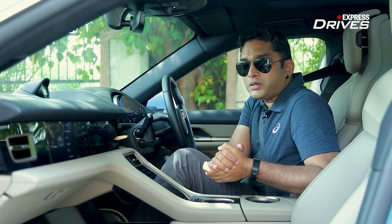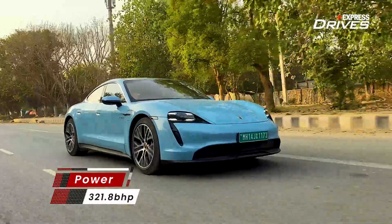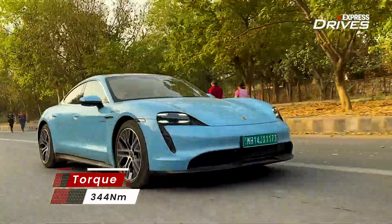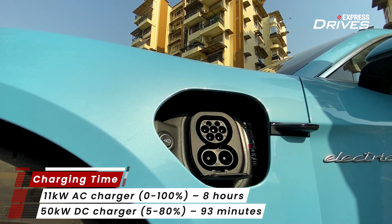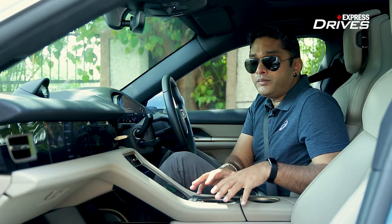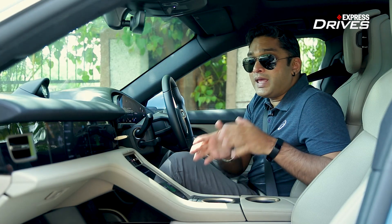Now let's talk about the heart of the Taycan: the 79.2 kWh battery, which produces 321 bhp and does 0 to 100 km/h in just 5.4 seconds. In an electric car torque is instant, but the Taycan doesn't give you that whiplash feeling. For charging, the 11 kW standard charger takes 8 to 9 hours from 0 to 100%, while the 50 kW DC fast charger does 5% to 80% in around one and a half hours. Porsche also offers a larger 93.4 kWh battery for longer range, but it adds an additional 77 kilograms.